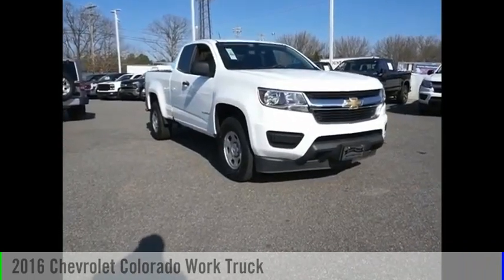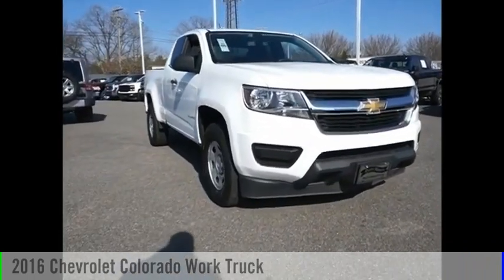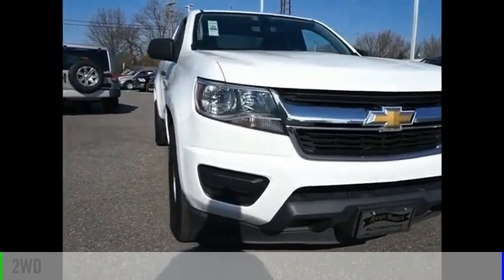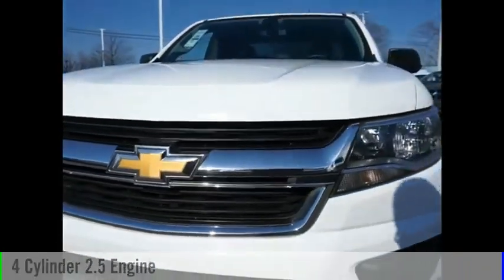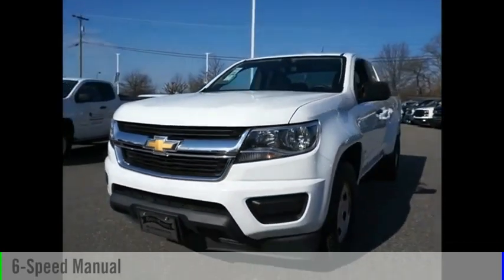We are pleased to show you the 2016 Colorado. This vehicle is powered by a two-wheel drive, four-cylinder, 2.5-liter engine and comes with a six-speed manual transmission.